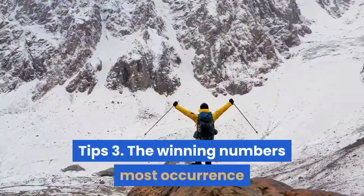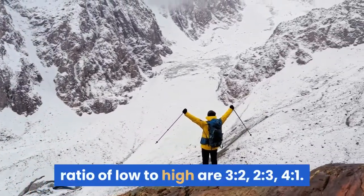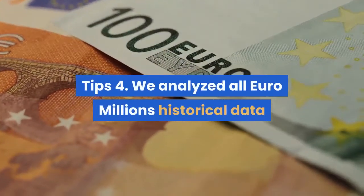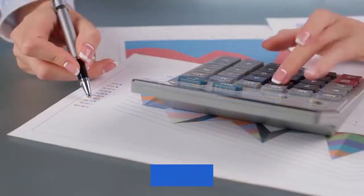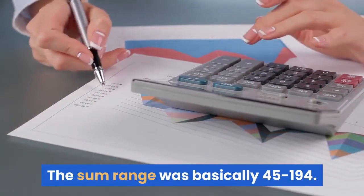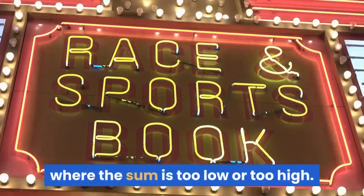Tip 3: The winning numbers most occurrence ratio of low to high are 3 to 2, 2 to 3, and 4 to 1. Tip 4: We analyzed all Euro Millions historical data and found that the sums of the winning numbers are basically in a range — the sum range was 45 to 194. So before betting, exclude combinations where the sum is too low or too high.